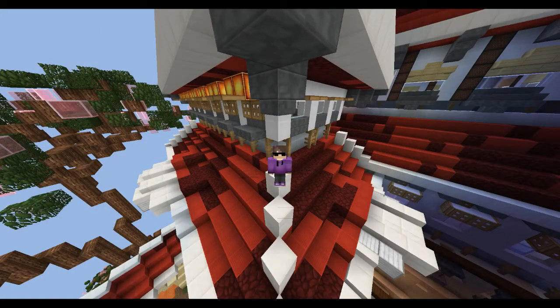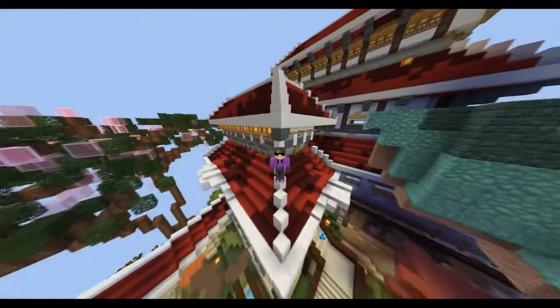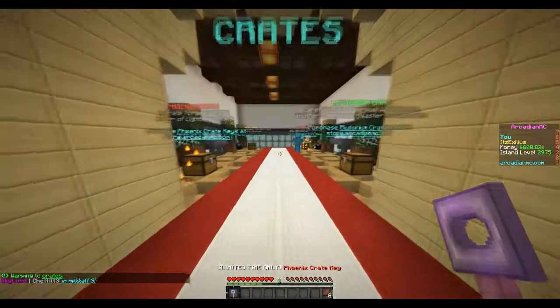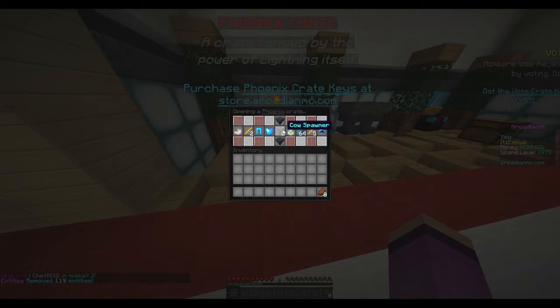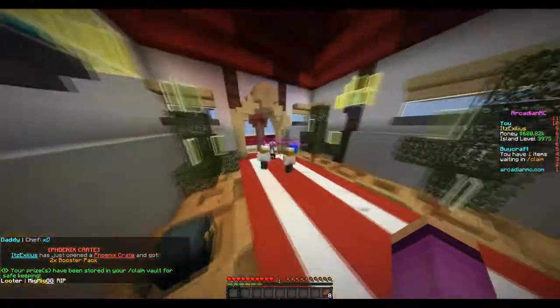Hey, what's going on guys, it's your boy Xadlitz here with a brand new video. Today we have a new storytime video, but first let's get right into the beginning where I open a crate key. This is a Phoenix key by the way — if you guys want to get one, make sure to go to the server's /buy or the server website. They actually released something called a Phoenix Plus key, which is interesting — two times the booster pack. Check the forums for more information about that.